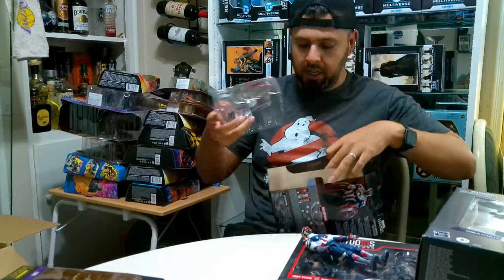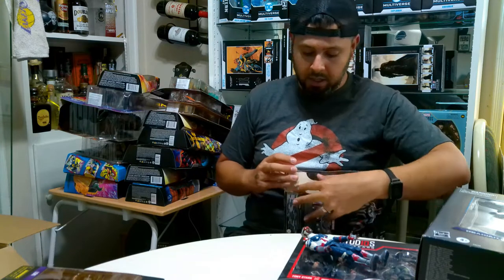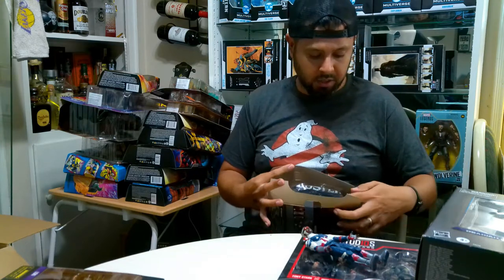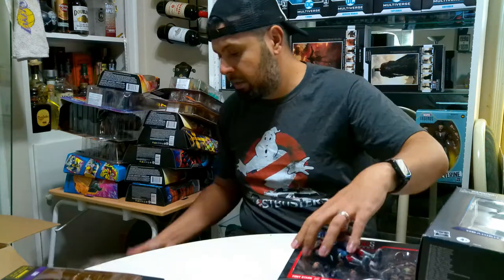Looking at the shield - since we're here, the shield looks way better on the original Captain America than on this kind of dull Sam Wilson Captain America, just my two cents. I bought some of these and haven't even looked at them so a lot of this is all new to me - that's why I'm kind of fumbling around looking at the accessories. I'll get the shield out later for display purposes.